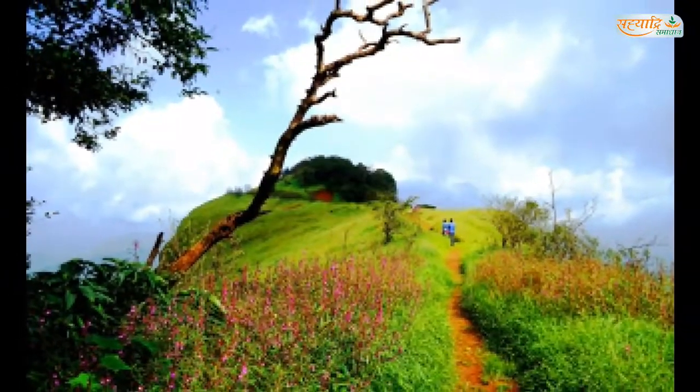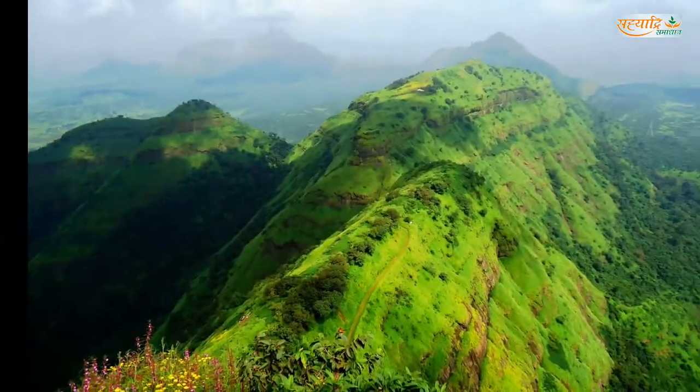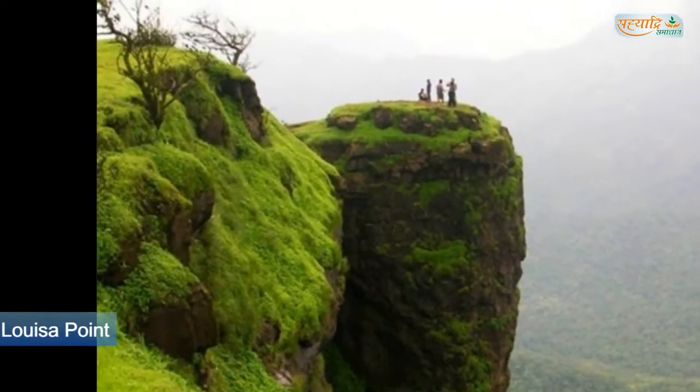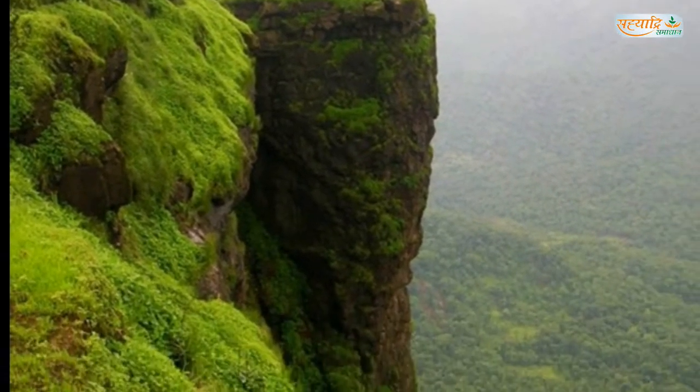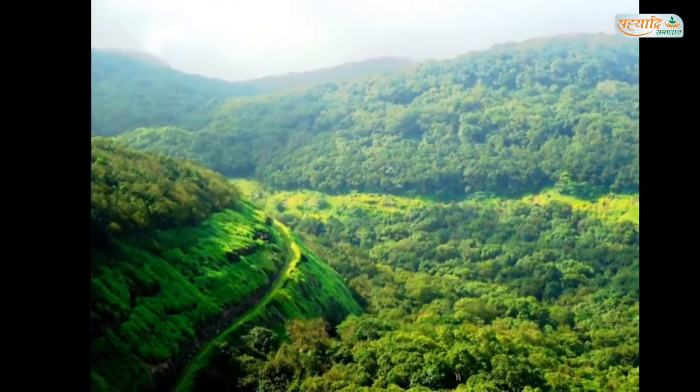The Panorama Point lookout offers views across the mountains of the Western Ghats. Louisa Point has views of waterfalls and the ancient Krabal boat. It is 100 km from Pune city and 80 km from Mumbai.